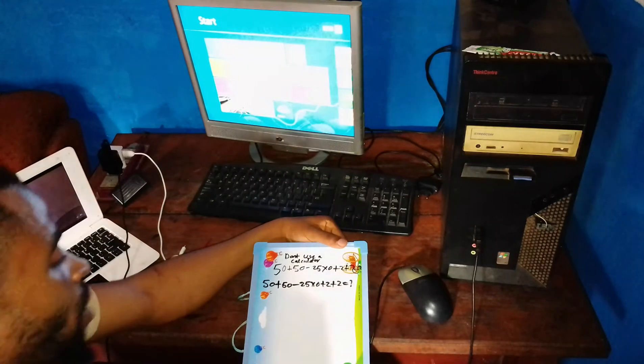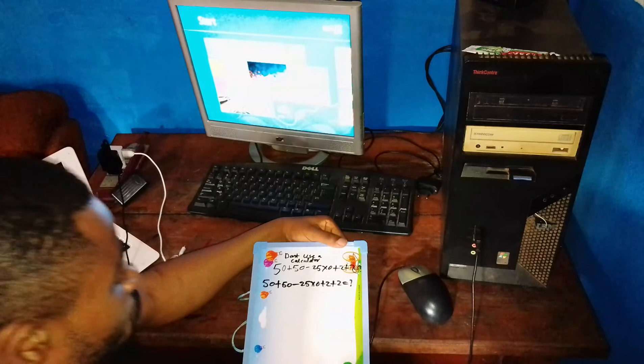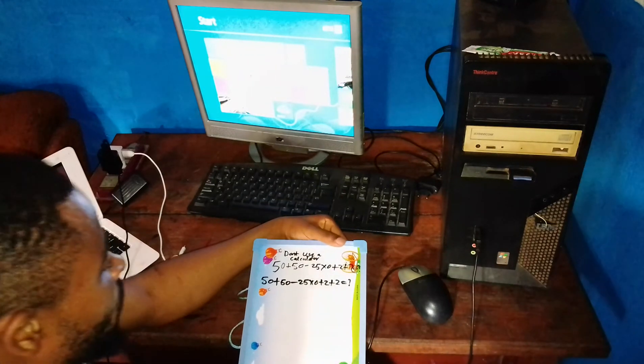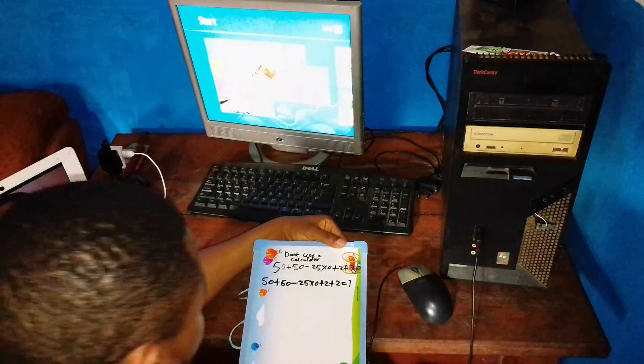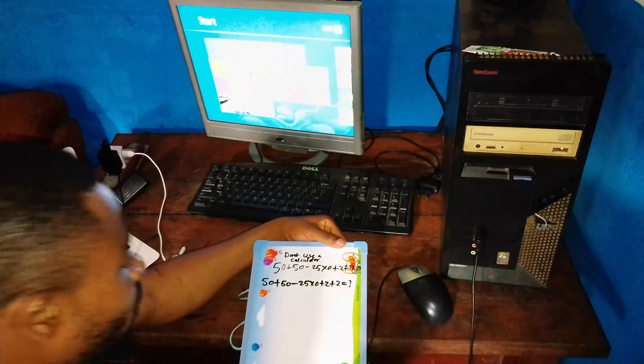Some people have 104, some people have 4. Today I will solve it and give you the correct answer. The person who posted the quiz said we should not use a calculator, so I am going to solve it without using a calculator.